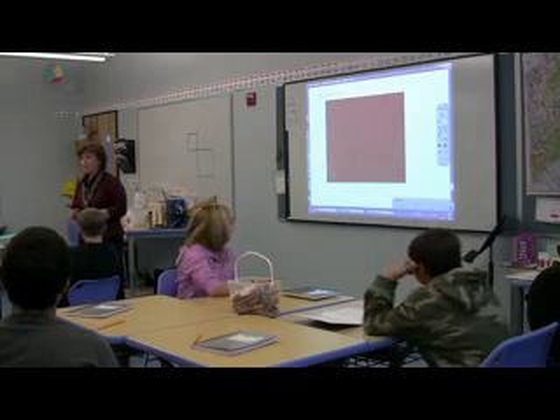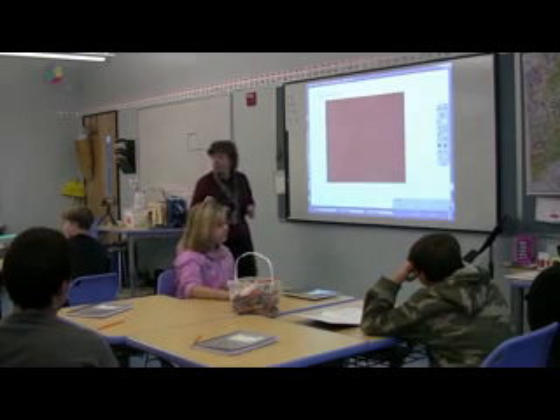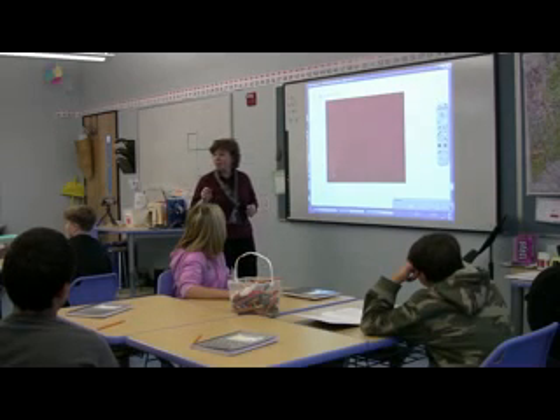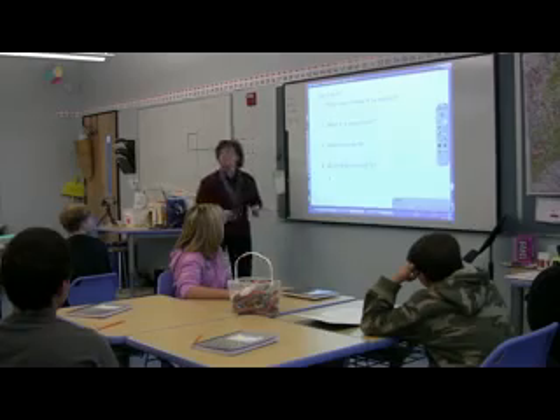Alright guys, we're starting today with a quick write. Groups 1, 2, 3, and 4 — you can work as a team, brainstorm together, but you only have one and a half minutes. Are you ready? Go.